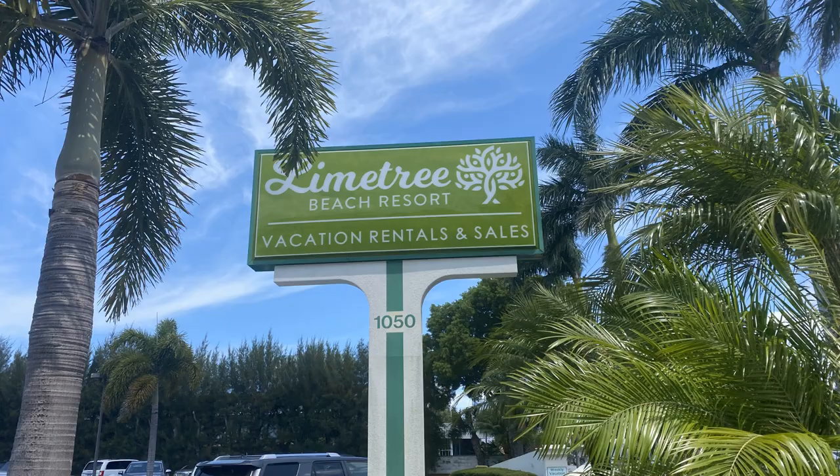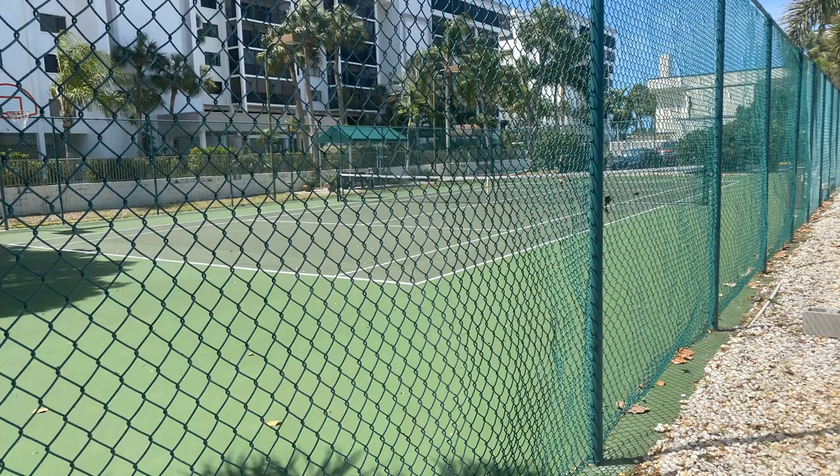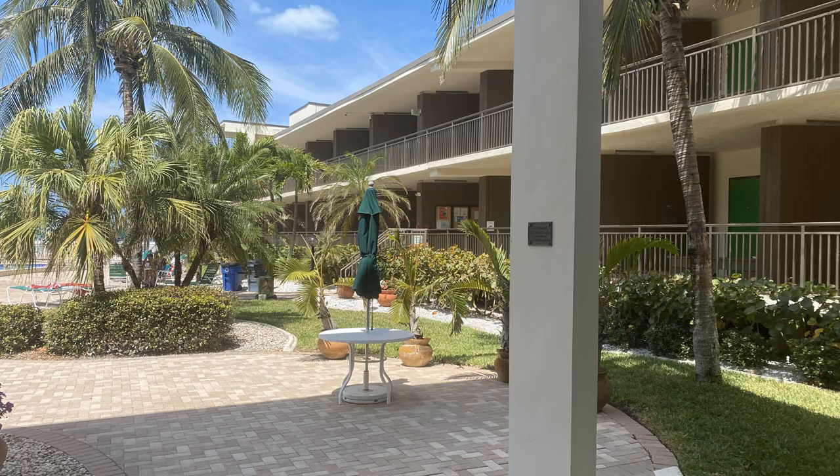The building immediately adjacent to Lido Surf and Sand is Lime Tree, another timeshare opportunity on Lido Key. With a timeshare, you purchase a week and own that property for one week out of the year, paying taxes, maintenance fees, and condo fees just like any other property. When you're buying just one segment of a property you're paying a lot more for that week than if you were to actually buy the condominium and rent it out yourself. Typically, timeshares have not been a great investment — it's more of a lifestyle choice — but investments are always subjective.